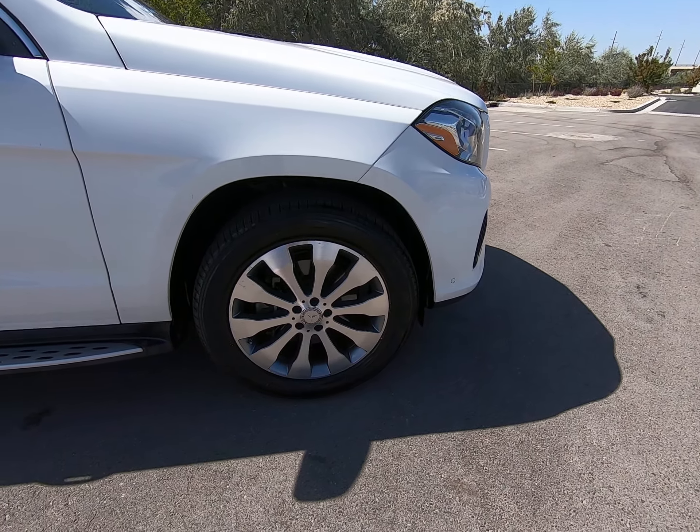This is our classic GLS look. It's on the larger side of SUVs, which means it has room for a third row. You can see how wide the hips are back here, tow hitch in the back. This is a 4MATIC SUV.